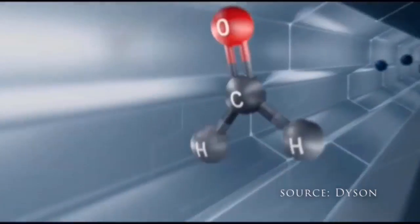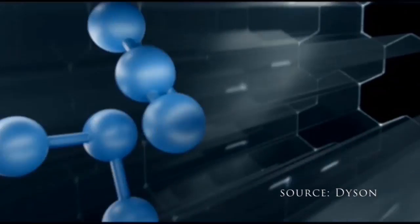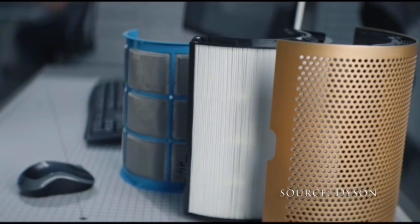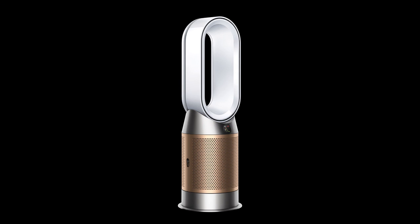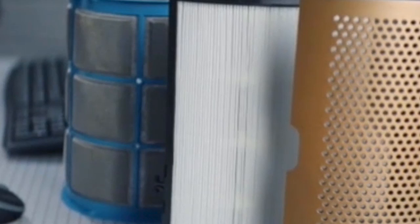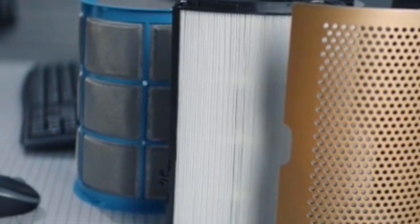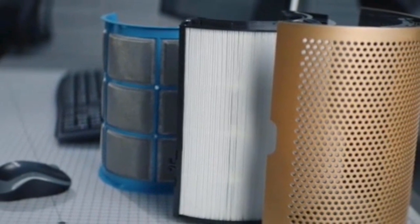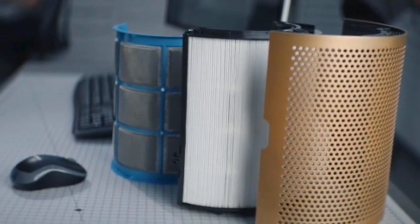What's fascinating is that this filter not only captures formaldehyde, but destroys it at a molecular level. So this machine will detect formaldehyde for the lifetime of the machine and will also clean and remove it for the lifetime of the machine, without ever having to replace the selective catalytic oxidation filter inside the filtration system.